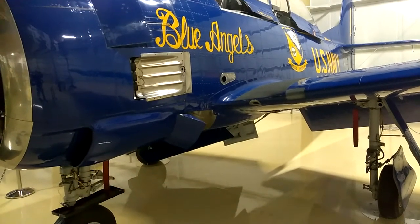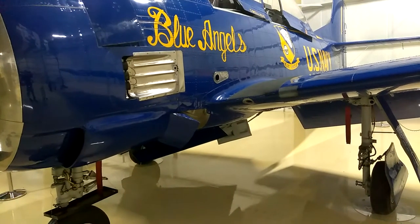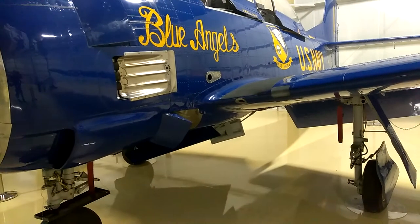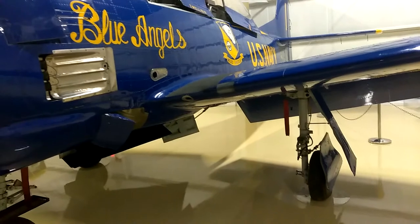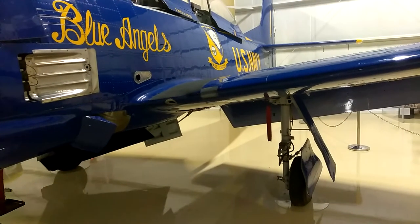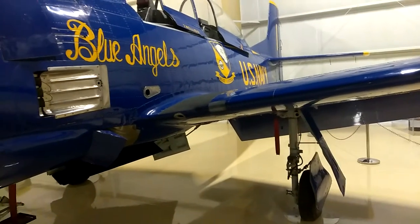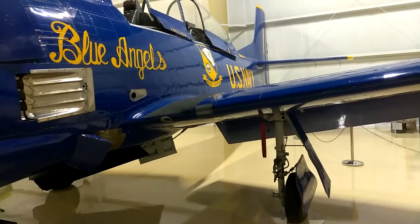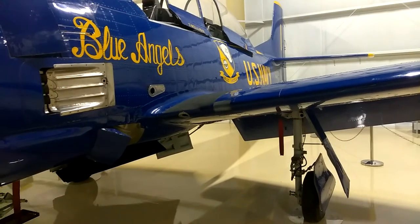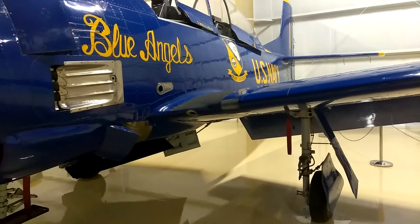The U.S. Air Force and U.S. Navy models differed considerably. The Air Force model had a Wright R-1300 seven-cylinder engine producing 800 horsepower. The Navy model T-28B had slight structural modifications and a Wright R-1820 engine driving a three-bladed propeller; however, the increase in performance was considerable. The later Navy model T-28C was strengthened and made longer to accommodate landing hooks.